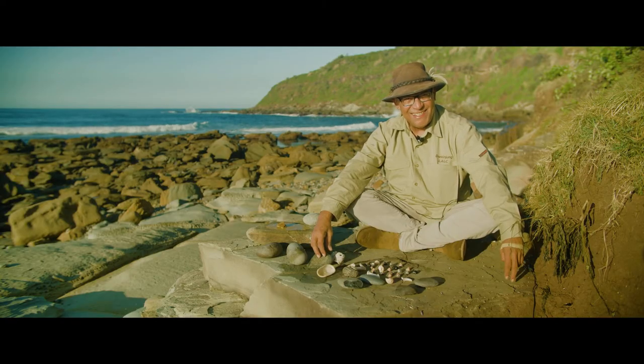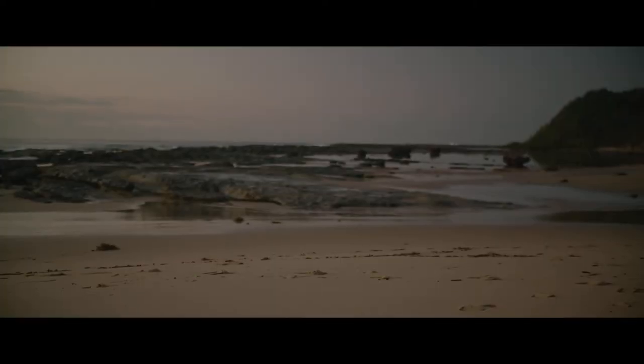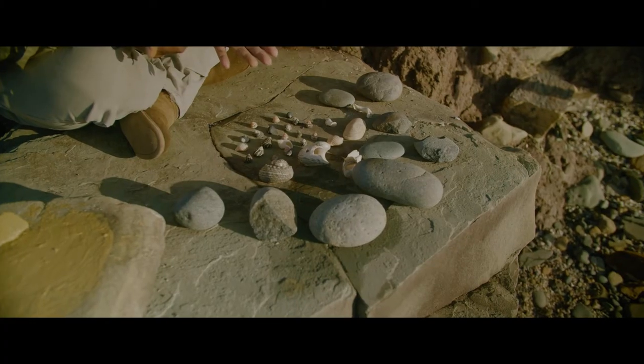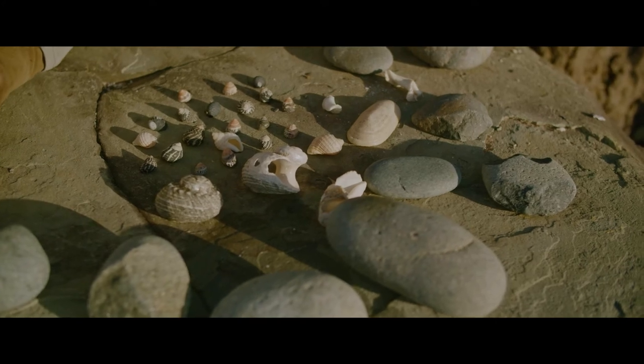Yama everyone, and hope you are keeping well and keeping safe. I'm here at Crackneck Point, so I'd like to say Yama and welcome here to one of the oldest Aboriginal sites on the Central Coast. I'm right on the coastline here at Baddow Bay, and as you can see, these artefacts that I've got here in front of me that I've picked up in this place.